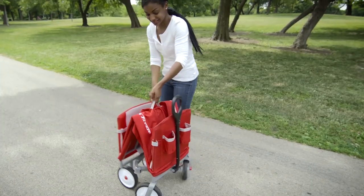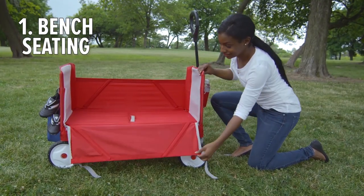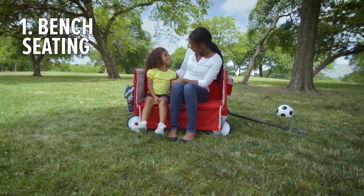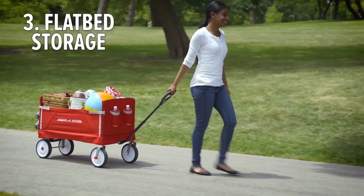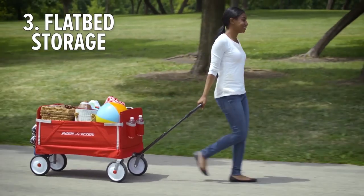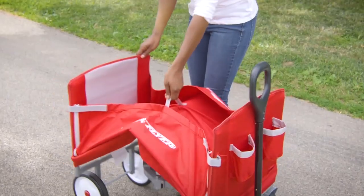These two features are in addition to the hauling function of this wagon, which has a maximum capacity of 150 pounds. This wagon from Radio Flyer passed all of the toy safety standards, making it safe and perfect for your kids. The thick and padded seats ensure a comfortable ride. The fabric can be easily wiped clean thanks to the DuraClean feature, so you don't have to worry about messes or stains.